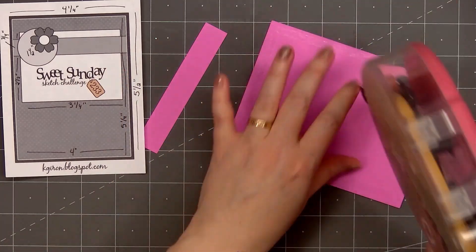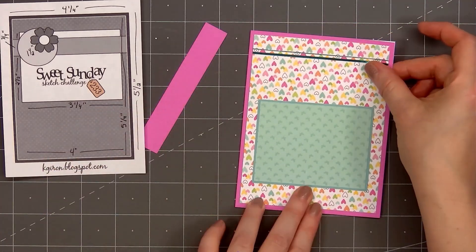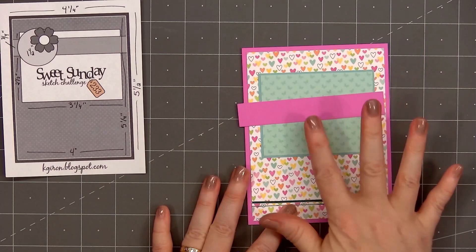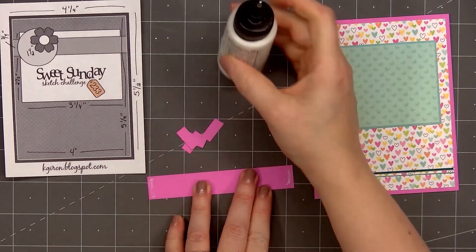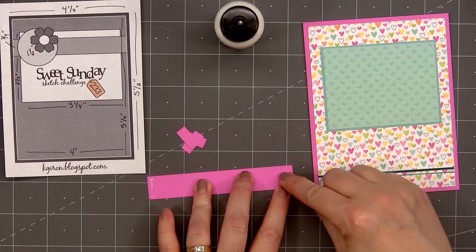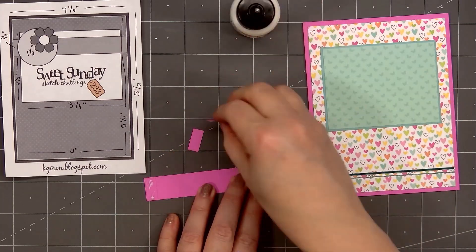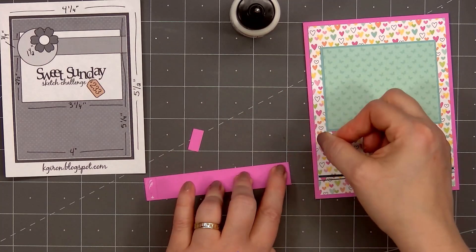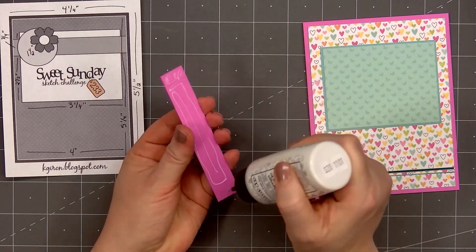For the narrow strip that goes across the card, using more of the pink cardstock — before adhering it down, I will add some scrap cardstock pieces on the very right and left side where it goes off of the butterfly panel. I will add two pieces on both sides so it stays at the same level. Then I'll put glue on the back and adhere it in place.